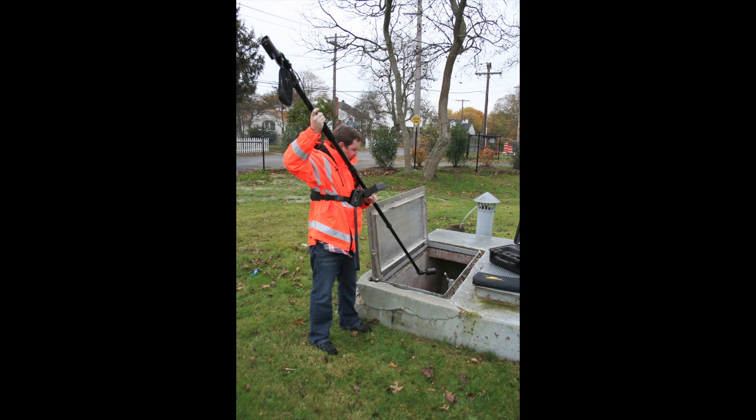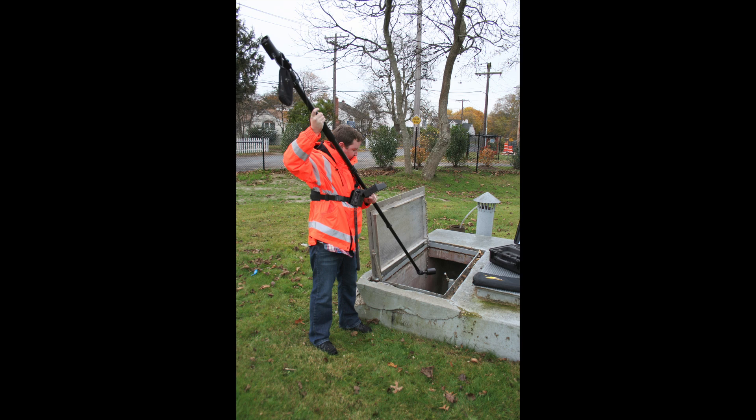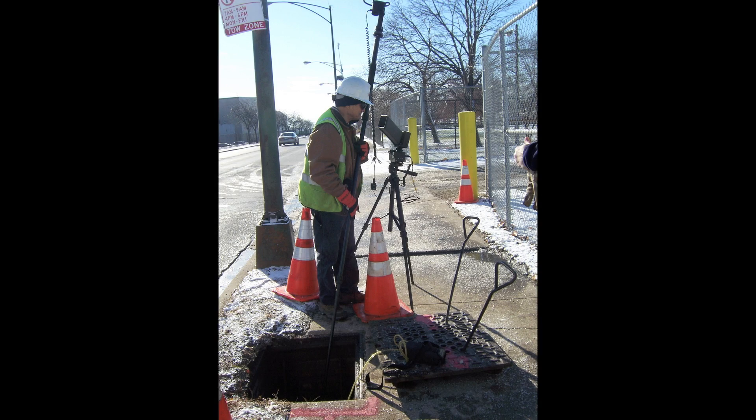Our industrial zoom inspection camera systems allow individuals to inspect confined spaces such as tanks, vaults, hoppers, and other areas while safely remaining outside of the confined space.